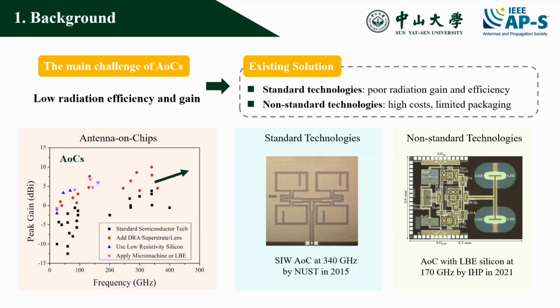In this work, we present a novel AOC solution with micro bumps based on standard semiconductor technology that enhances both gain and efficiency.